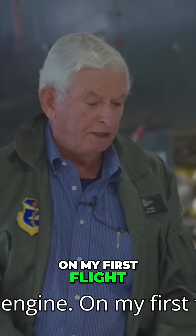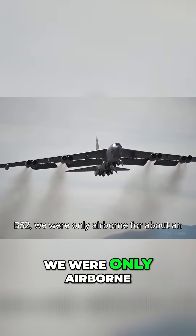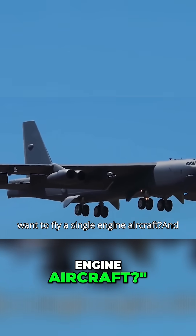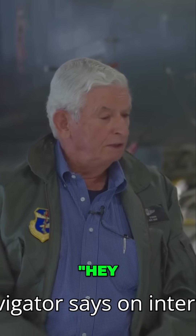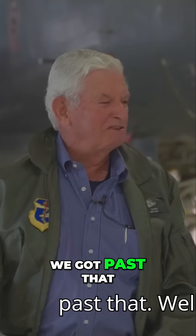On my first flight at Westover Air Force Base in the B-52 we were only airborne for about an hour, and one of the wise guy navigators downstairs said, 'Hey Ray, did you ever want to fly a single engine aircraft?' I said yeah, it just didn't work out. The navigator says on interphone, 'Hey pilot, give number eight for the rest of the flight.' An incredible story — and did he? We got past that.